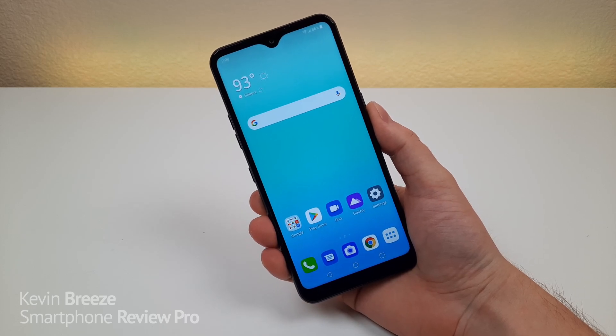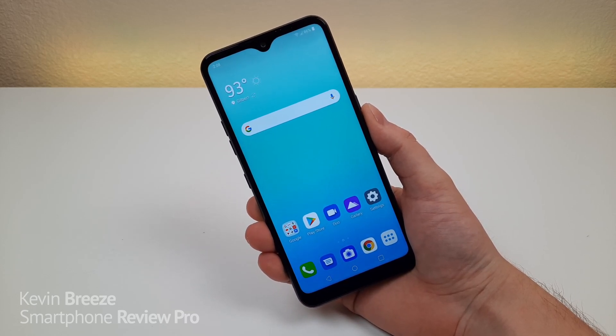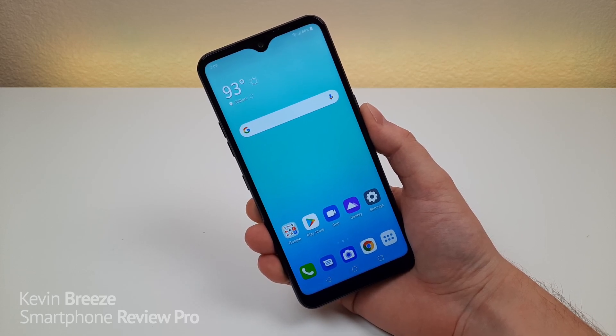What's going on everyone? This is Kevin here, and welcome to my LG K51 review. So let's get started.